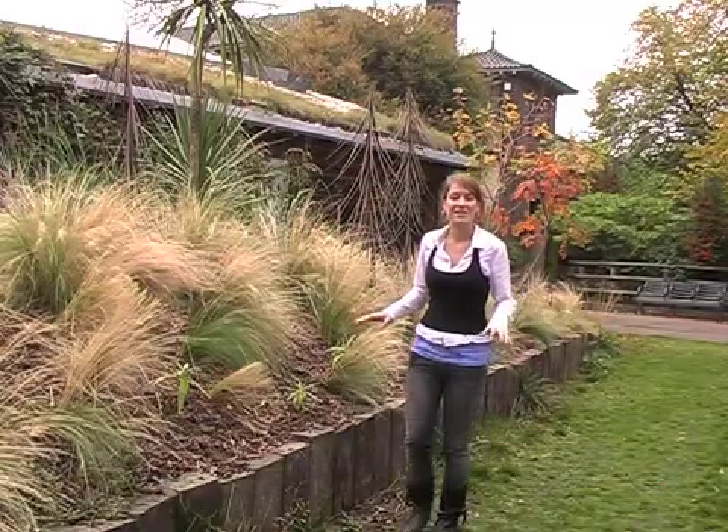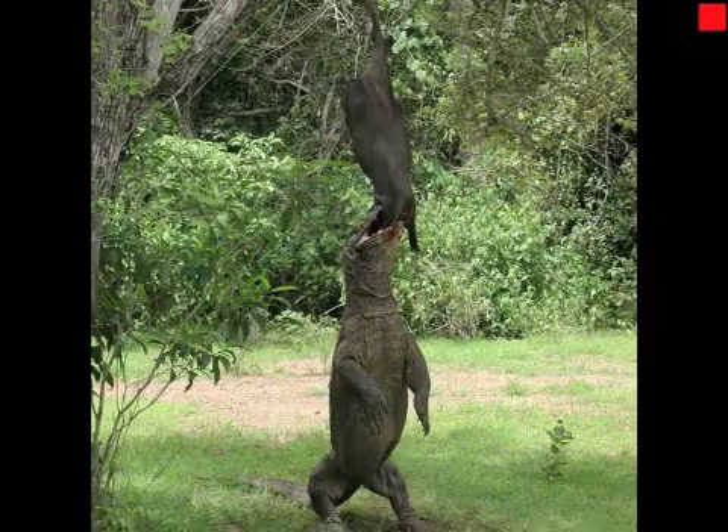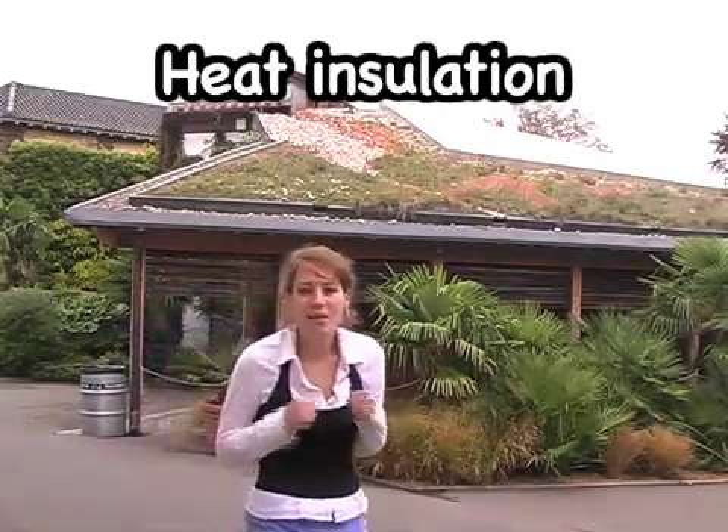Nottingham Trent University conducted a study to see how cool the green roof could keep a building over a hot summer. They measured the average temperature under a normal roof as 32 degrees centigrade, and the temperature under a neighbouring vegetated roof at 17 degrees centigrade — a huge 15 degrees cooler. For inhabitants who prefer a more tropical climate, such as the Komodo dragons who live here, eco roofs have proved rather useful. These reptiles are used to high temperatures of around 27 degrees centigrade, so the greenery on the roof of their home is perfect for keeping them toasty and warm.